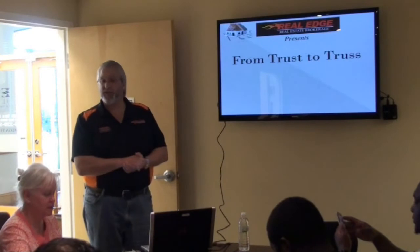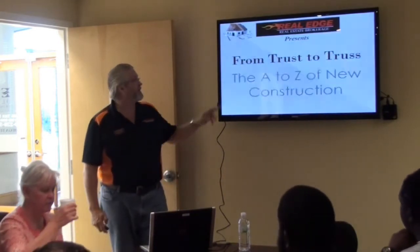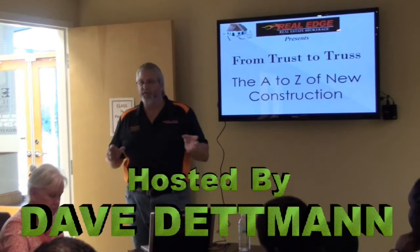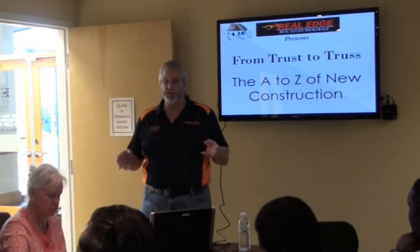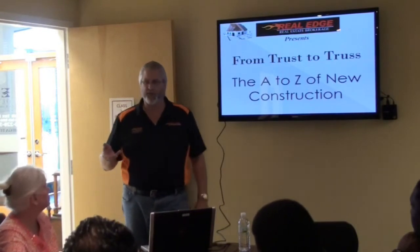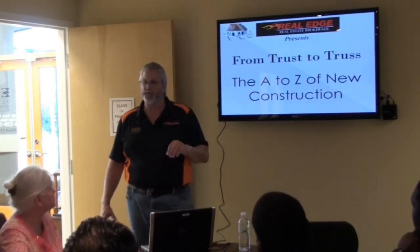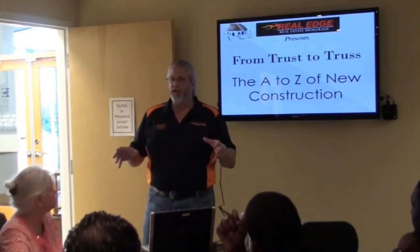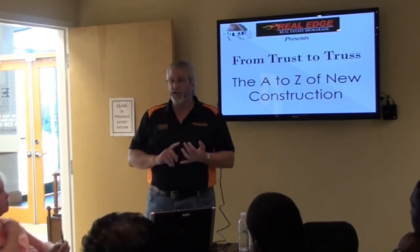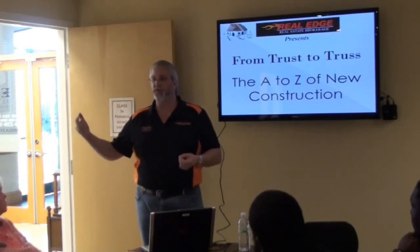Good morning everybody. Thank you very much for being on time. This is a special presentation — the first time we've ever presented this — called From Trust to Trust, or The A to Z of New Construction. We're going to spend about 45 minutes to an hour going over the important parts and phases of new construction, then go on a field trip with our friend Phillip Cerna who will take us around to look at three or four houses in different phases of construction. By the end of today you'll have a firm understanding of new construction — what it is, how to present it to buyers, how to sell it, how to build it, and how to present it to investors.